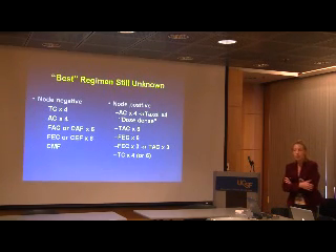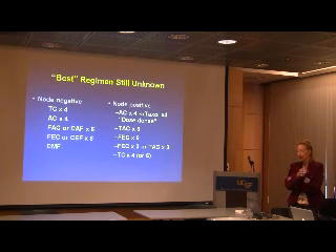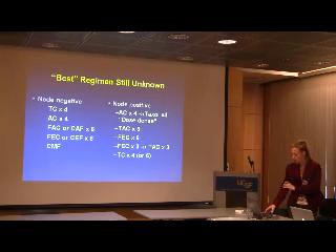Once you decide a patient needs chemotherapy, there are a large number of regimens. TC stands for taxotere and cytoxin; AC is adriamycin and cytoxin; FAC is 5-FU, adriamycin, and cytoxin. Some selections apply only to node-negative disease, others to node-positive. Overall, there's not much variability — regimens are very similar with only one or two substitutions among taxanes, cyclophosphamide, anthracyclines, and related agents.